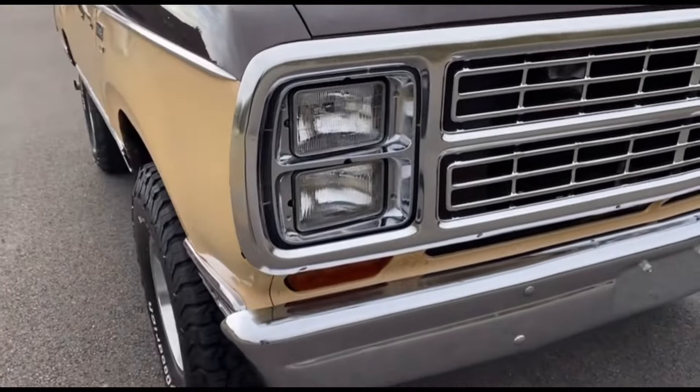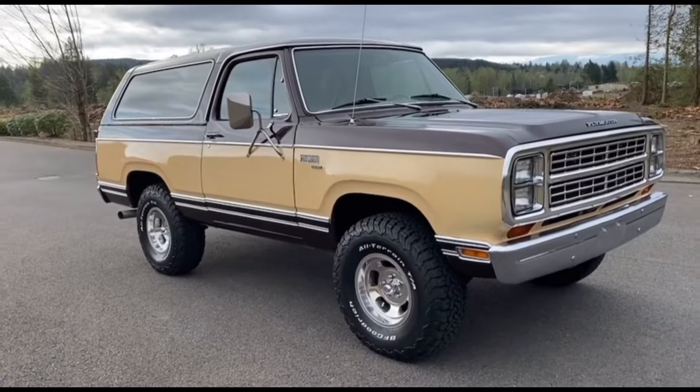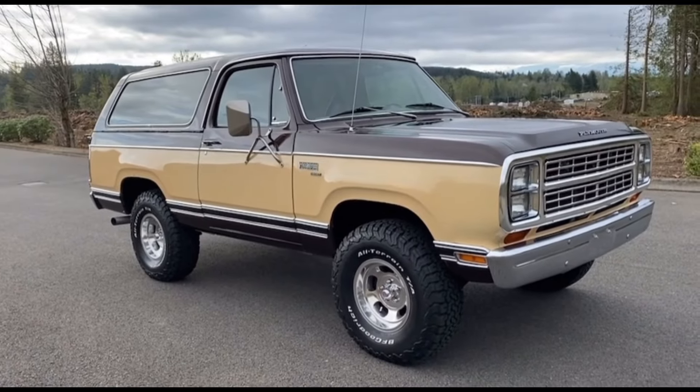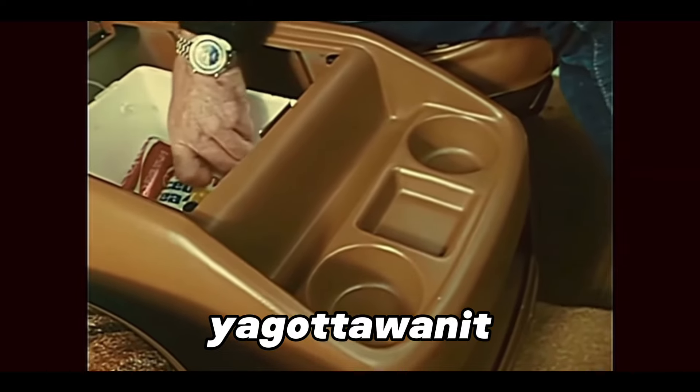Let me know in the comments if you are a Mopar fan but never heard of this rebadged Ram Charger. Mopar Power Baby! Unlockable console with beverage chest — standard for sport models.